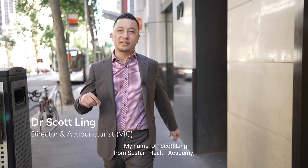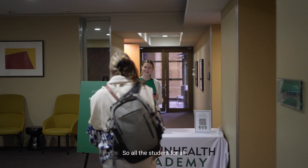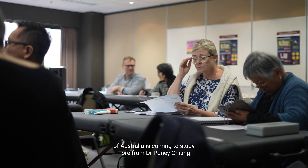My name is Dr. Scott Ling from Sustain Health Academy. We're doing Neuromeridian courses in Melbourne by Dr. Pony Chan. Dr. Pony Chan is back all the way from Toronto, and students from all of Australia are coming to study more from him.